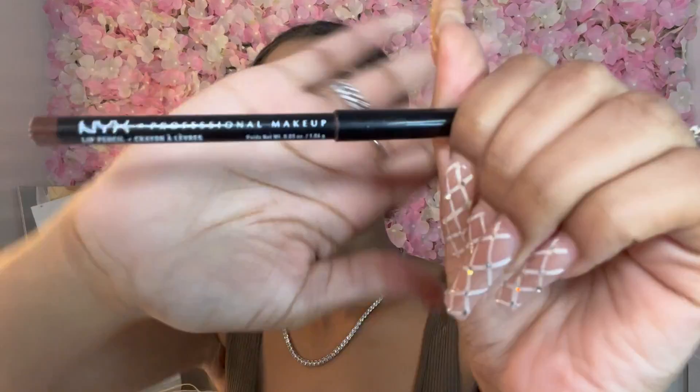Now I'm going to do my lips while the lashes are still drying. For the lips I use a little NYX pencil in color SPL 802 Brown. I'm going to line my lips now.